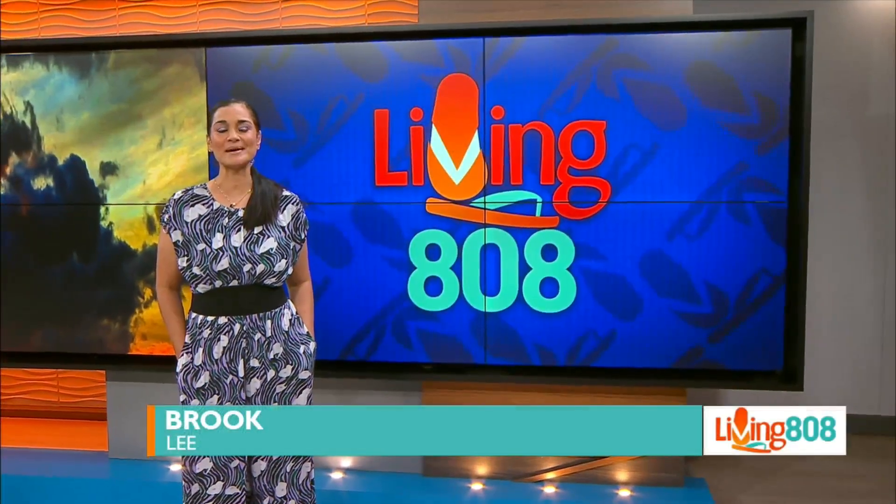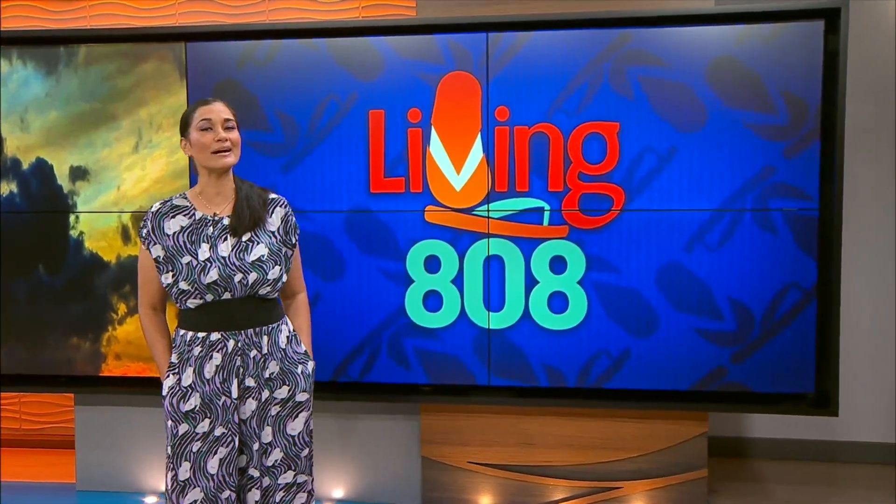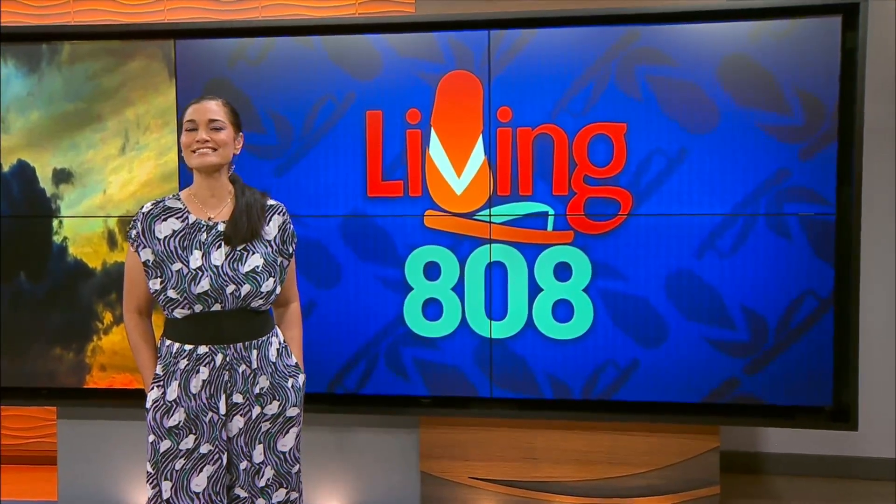Welcome back to Living 808. It's time to check out the summer specials at Island Slipper. John headed over to the Royal Hawaiian Center to see what this week's discount is.